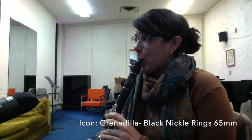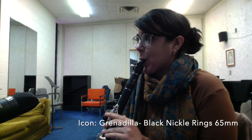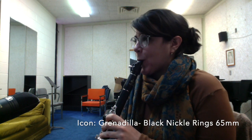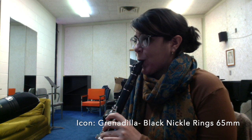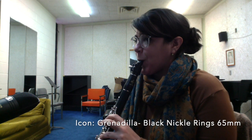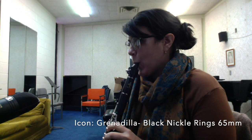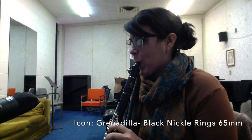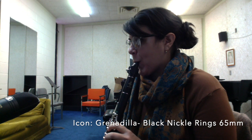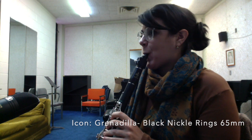I like these. I definitely hear a difference between these and the stock barrels that come with the Buffets. I'm not entirely sure that the difference that I'm hearing is the direction that I want to go. I would like to be able to put more air through without worrying about the sound spreading or having to work too hard to control it.